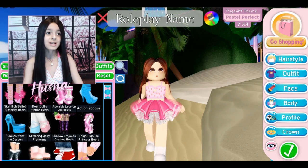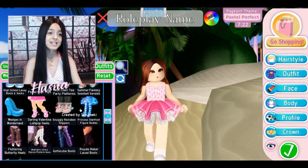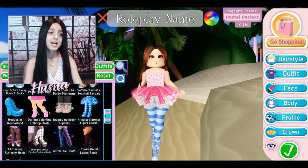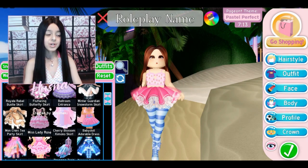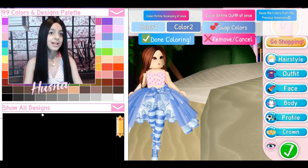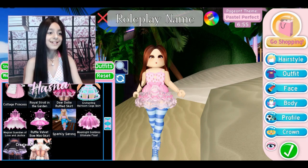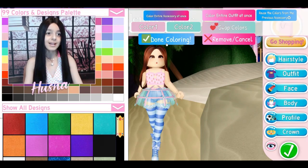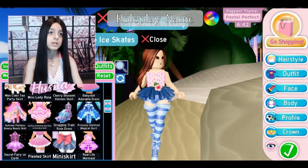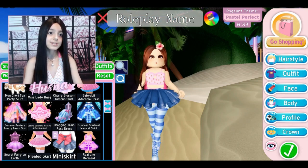For the heels I'm thinking the gothic cutie boots or the star frost. I'll go for the star frost but a different skirt since it doesn't match - it doesn't have to match but it has to look different. Actually, the mini skirt - I can make it longer because the shorts transform to longer. Yeah, that's cute, pastel perfect, that looks adorable!